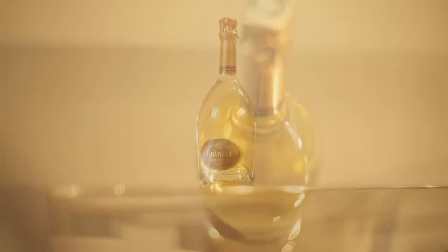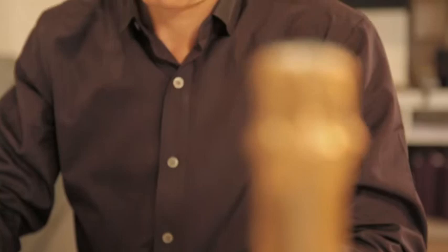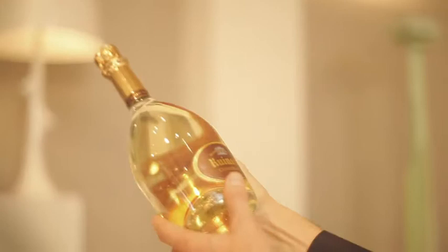Ruinart was the first brand of champagne, created in the early 18th century. The Blanc de Blancs is very pure and very light with some roundness. I like the bottle — I like the fact that it's very clear and there's a lot of lightness. It's also what you find in my work.